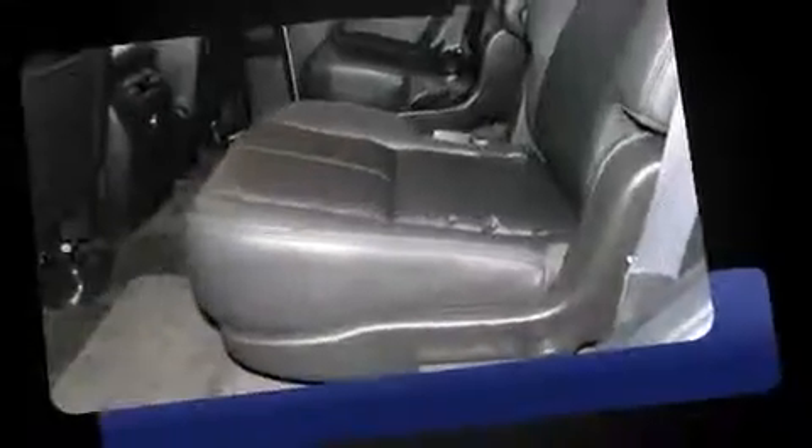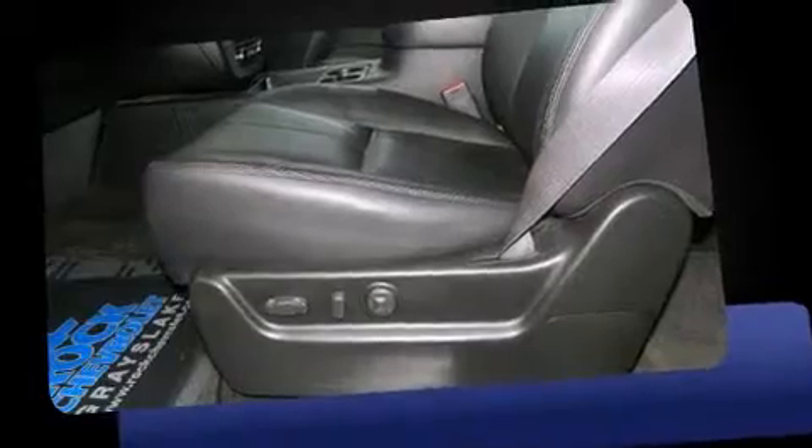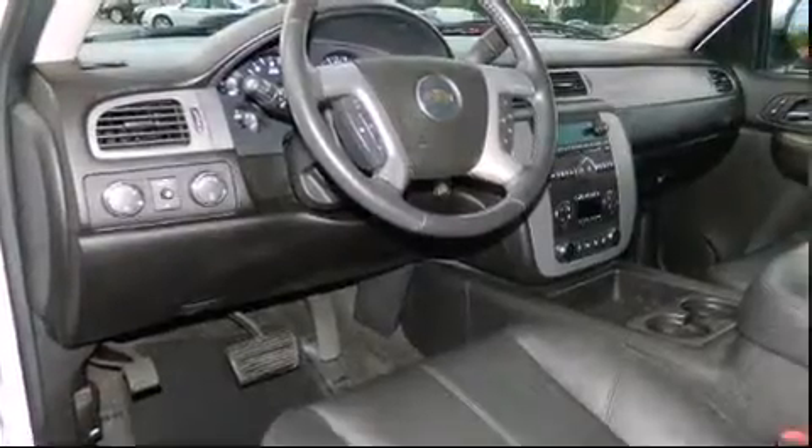Top features include cruise control, front and rear reading lights, one-touch window functionality, an automatic dimming rear-view mirror, automatic temperature control, remote keyless entry, and much more.